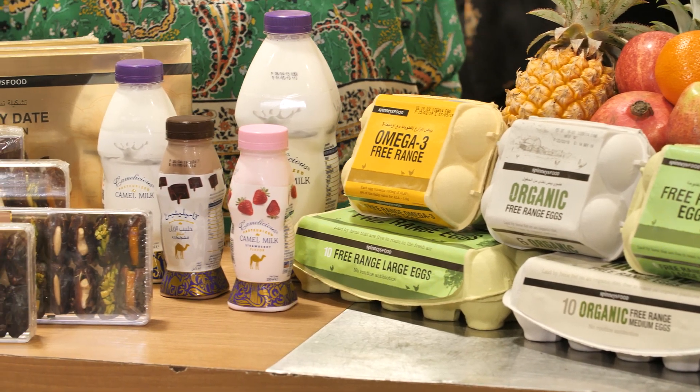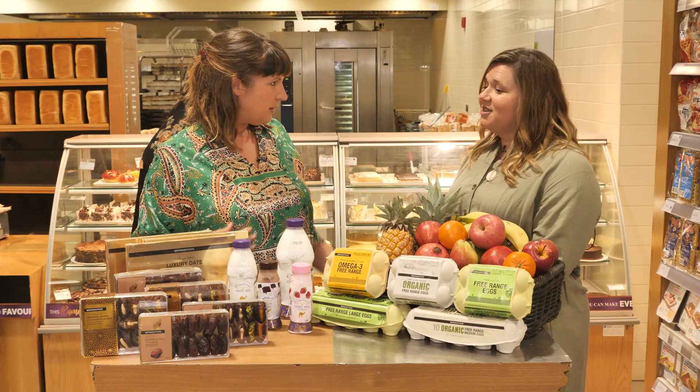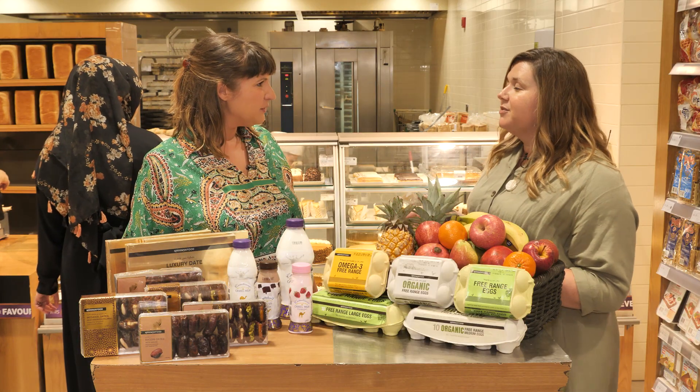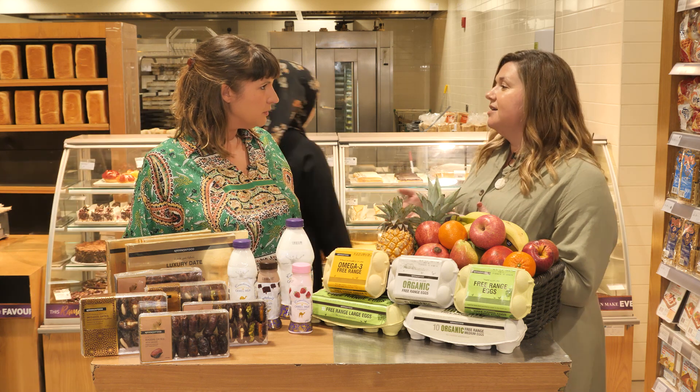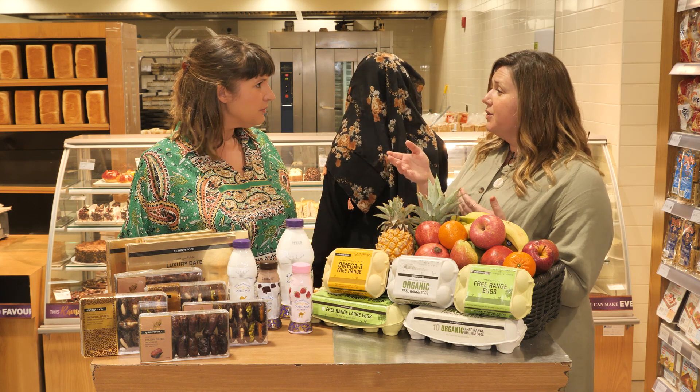There are some lovely gift ideas here as well, and they're hugely popular with customers. And the camel milk — I know nothing about camel milk, I don't even know what it tastes like. Is it from the UAE? Camelicious is one of the main suppliers, and it's a state-of-the-art camel farm set out just on the Hutta Road. We actually went there to do a shoot, which was fantastic.